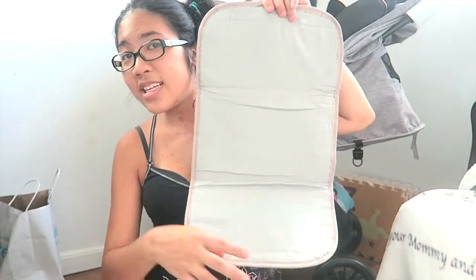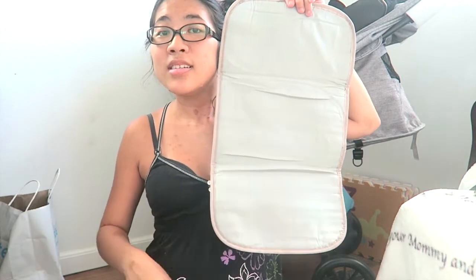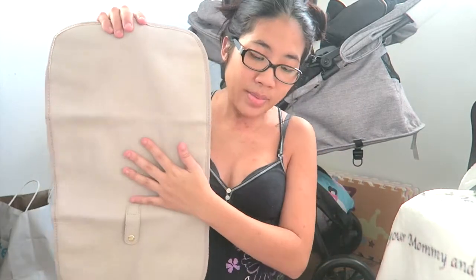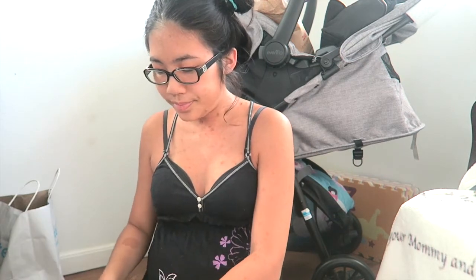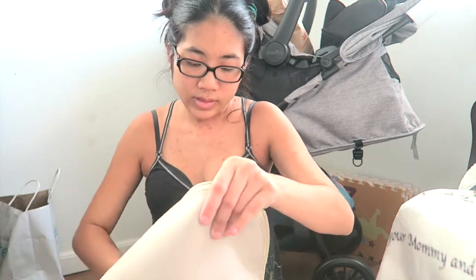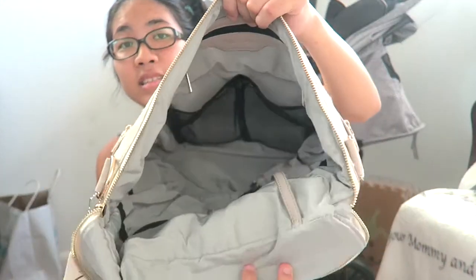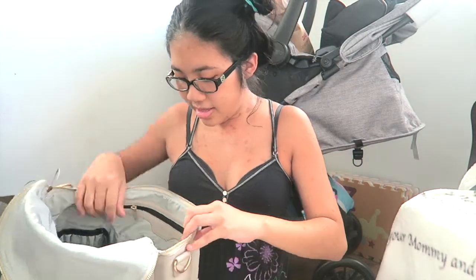There's also a changing mat in here. The changing mat looks like this — it's about this length. It's super nice; it is the same material as the bag on the back, and the front is just a really nice soft material. When you take a look on the inside it looks like this — it is very very roomy, and it's actually way bigger than I thought it would be, so I know I can fit a lot of stuff in there.